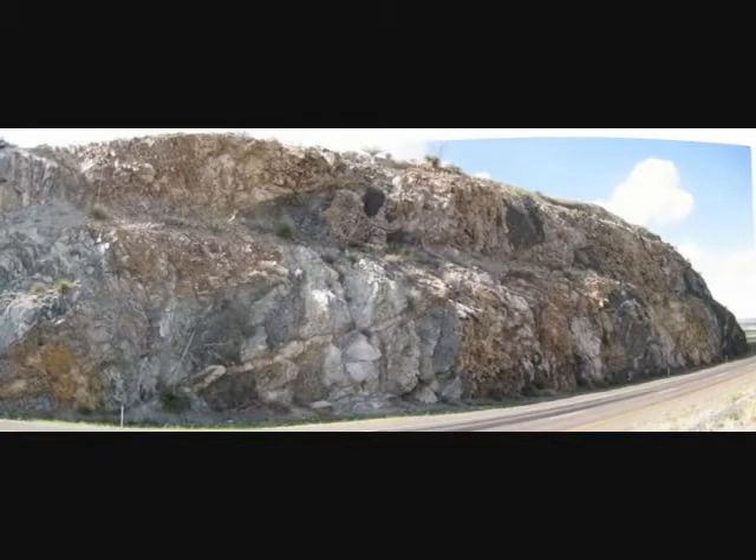Looking back at the overview, here is another prominent dike which cuts across the granite and other xenoliths.